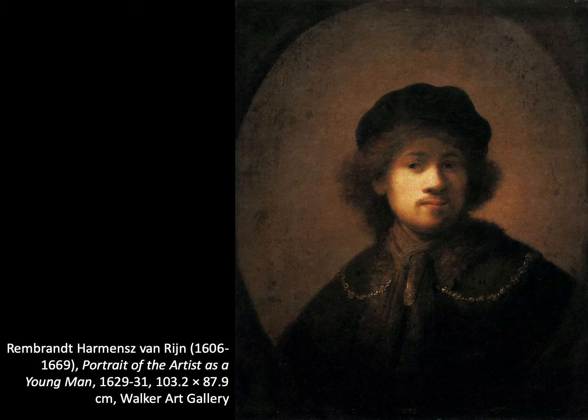Rembrandt was born in Leiden in 1606. He was the ninth child of a wealthy miller, and when he was just 14 he enrolled at the University of Leiden. As he was inclined towards and skilled in drawing and painting, he was apprenticed to an artist called Swanenburg. In 1624, when he was just 18, he started his own workshop, began to accept students, and in 1629 was discovered by the statesman Constantine Hugens, who obtained important commissions for him, resulting two years later in him moving to Amsterdam where he became a successful portrait painter.